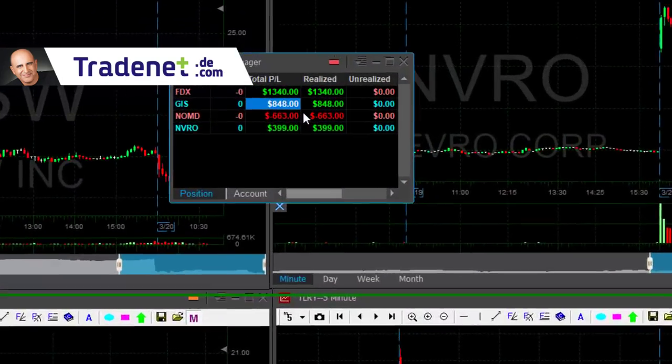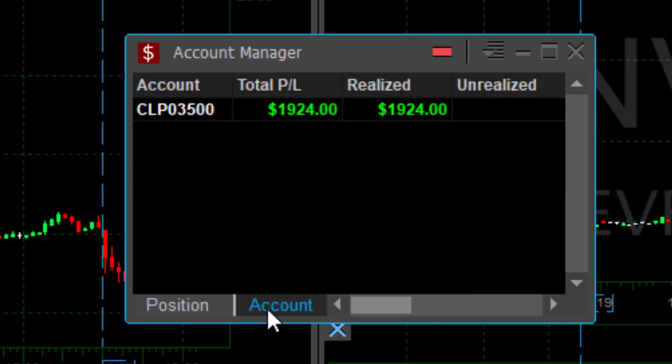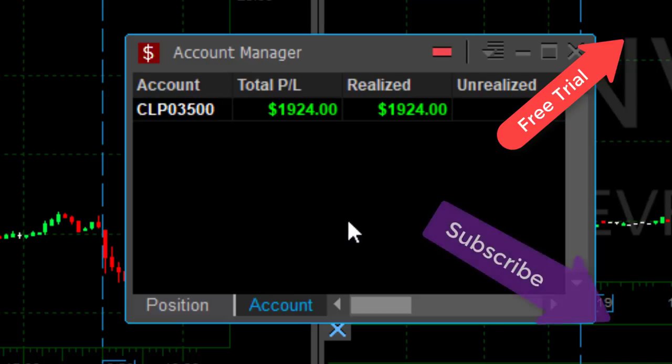I'm going to finish this trading day up $1900 — three winners, one loser. Sold the rest of my NVRO. Thank you very much for watching. If you haven't yet joined us, click on the link and join for a free 14-day trial so you can trade live with me. All of my trades were called live in the trading room, just like I do every day. If you like this video, subscribe to our YouTube channel.